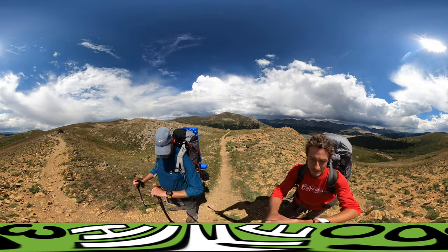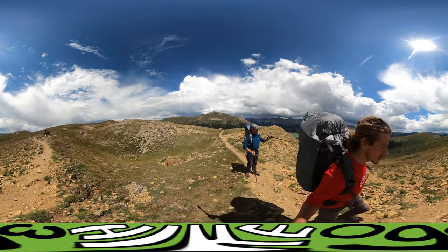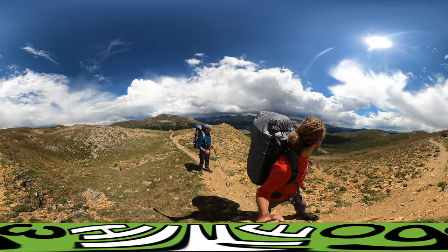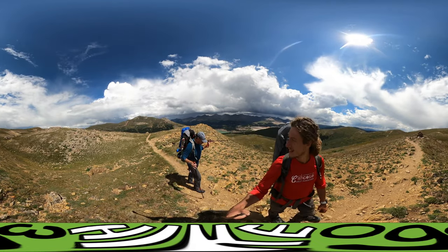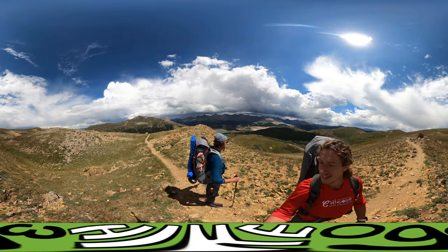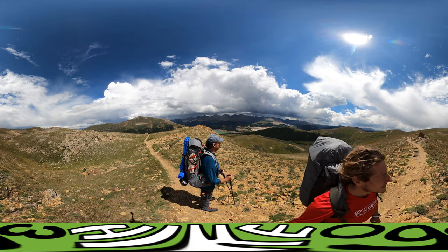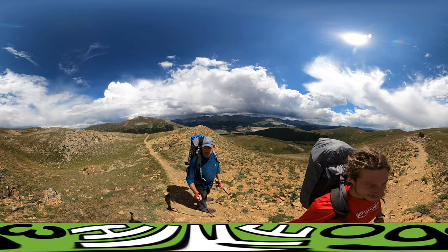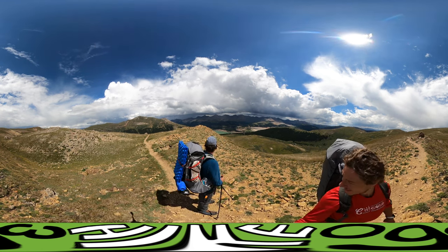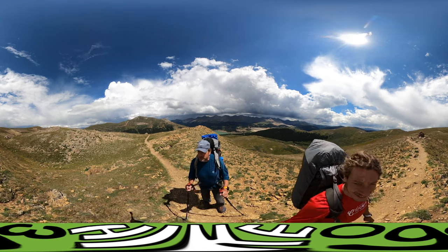We're at about 12,200 feet here. Leadville is right there — if you know Leadville or the dam, this is all Leadville by name, with the mining and everything going on. We've got a lot of cloud activity so we've got to keep going.